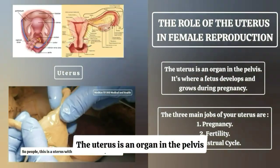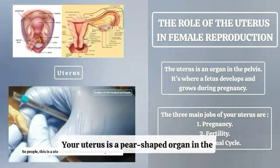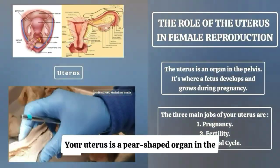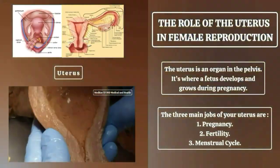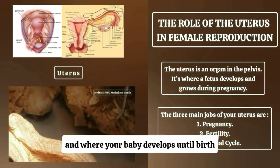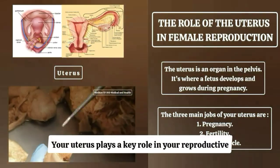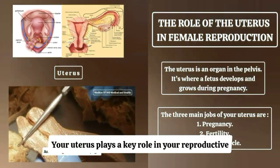The uterus is an organ in the pelvis. It's where a fetus develops and grows during pregnancy. Your uterus is a pear-shaped organ in the reproductive system of females. It's where a fertilized egg implants during pregnancy and where your baby develops until birth. It's also responsible for your menstrual cycle and plays a key role in your reproductive health and function.